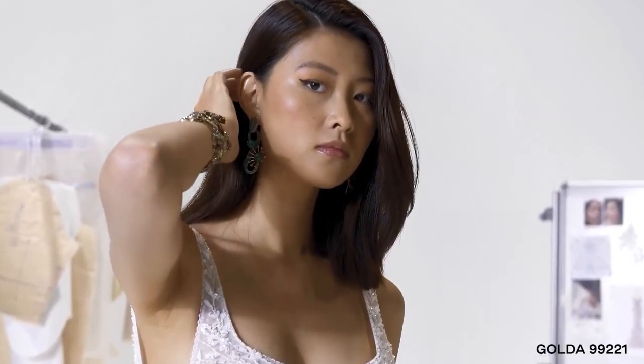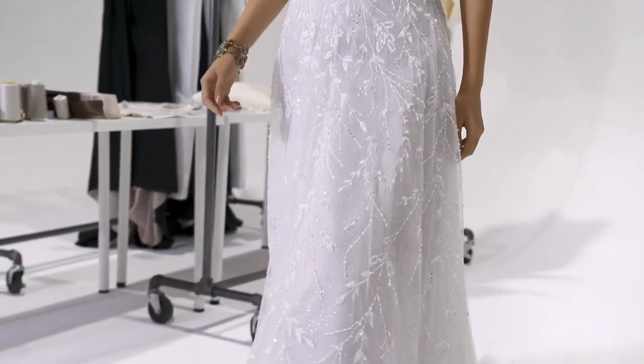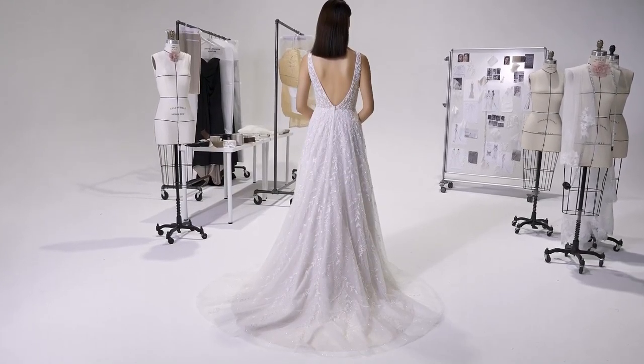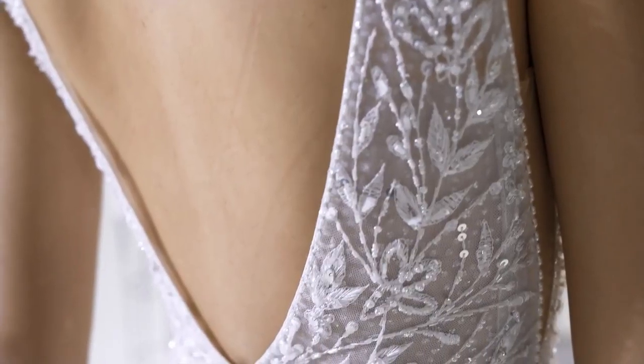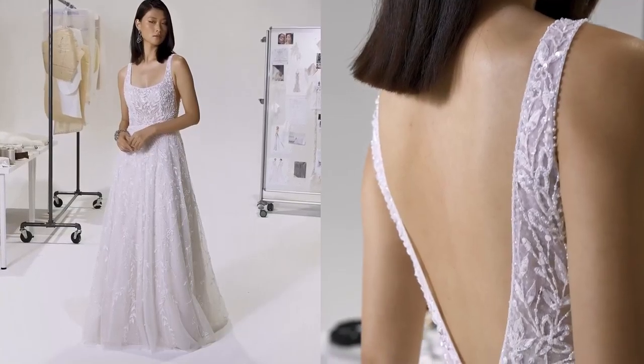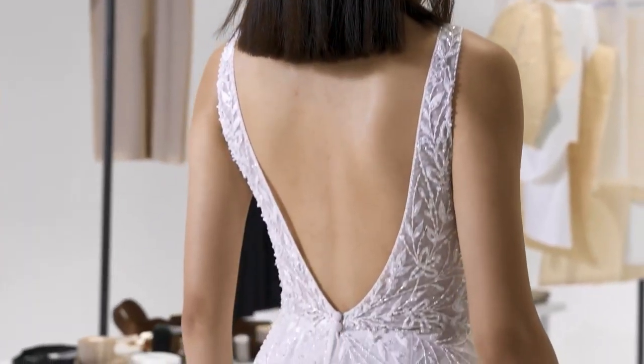Golda, style 99221, is perfectly modern with a square neckline and a soft A-line skirt. The sheer bodice is accented with side illusion insets and an open V-back. Tonal beaded embroidery covers the gown, while a dotted glitter tulle underlay provides rich sparkle. Tulle-covered buttons on the back give way to a sweep-length train.